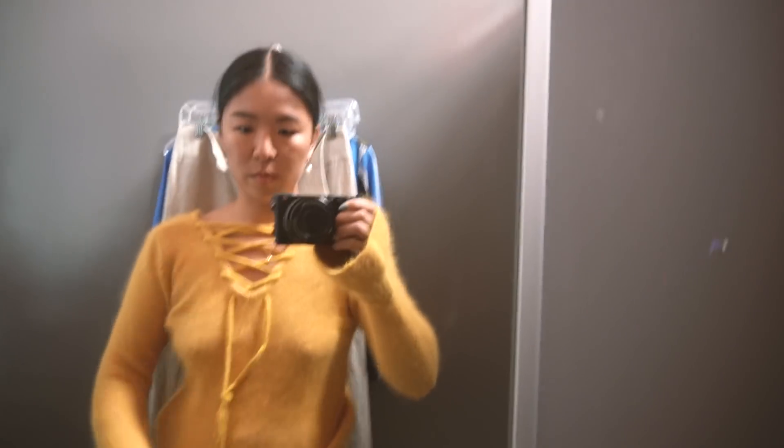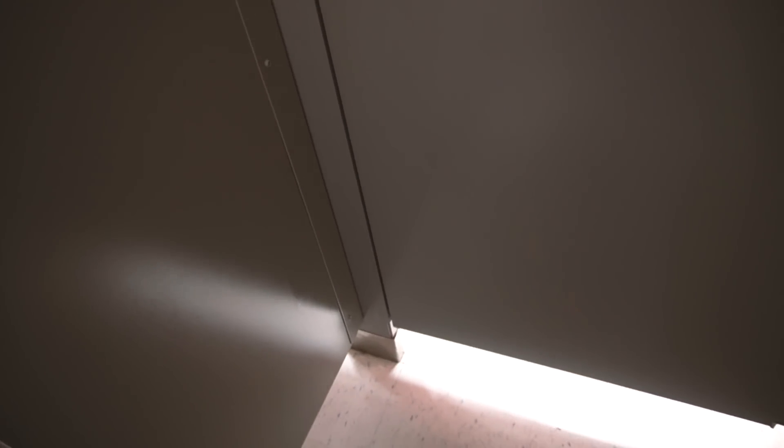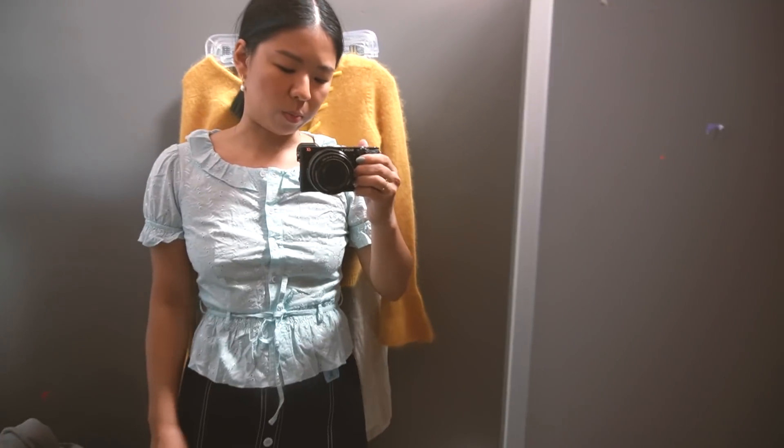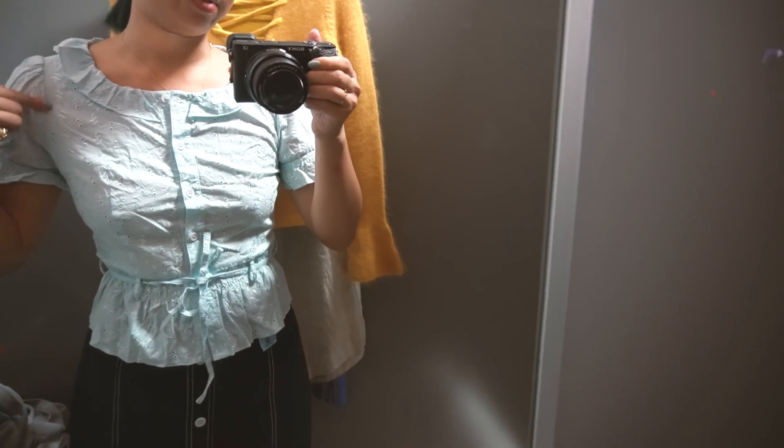Are you here? Wait, is that you? Yeah, it is! Hello! Hello! This blouse fits well, but the neckline needs to be modernized a bit.